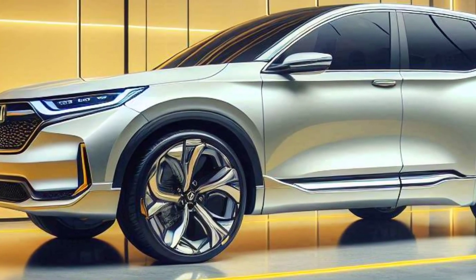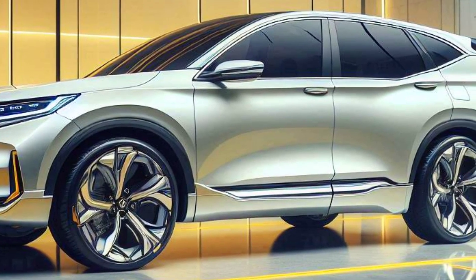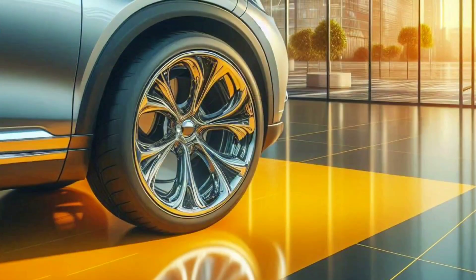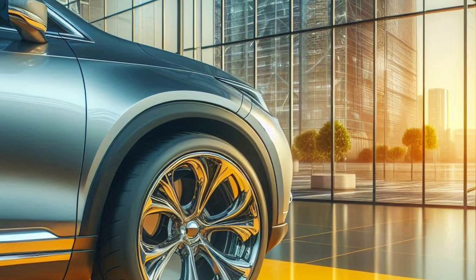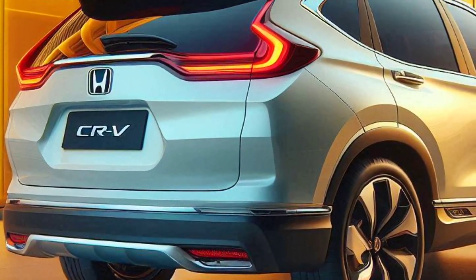Fast charging and wide range. Hydrogen fills take just three to five minutes, with a range of up to 380 miles per full charge. Ideal for long journeys without frequent stops.